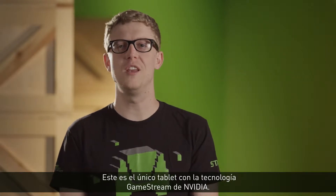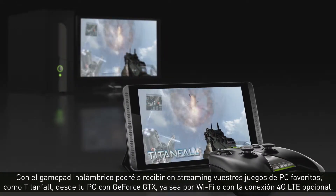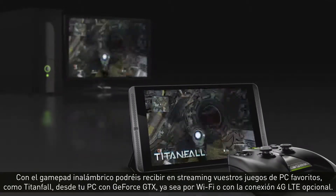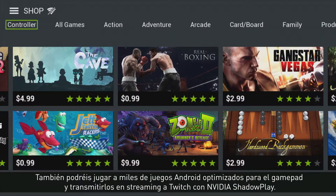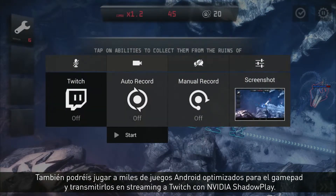This is the only tablet with Nvidia GameStream technology. Paired with SHIELD Wireless Controller, you'll be able to stream your favorite PC games like Titanfall over Wi-Fi or the optional 4G LTE from your GeForce GTX powered PC. You can also play hundreds of Android games optimized for controller support, and stream your games to Twitch using Nvidia's ShadowPlay.